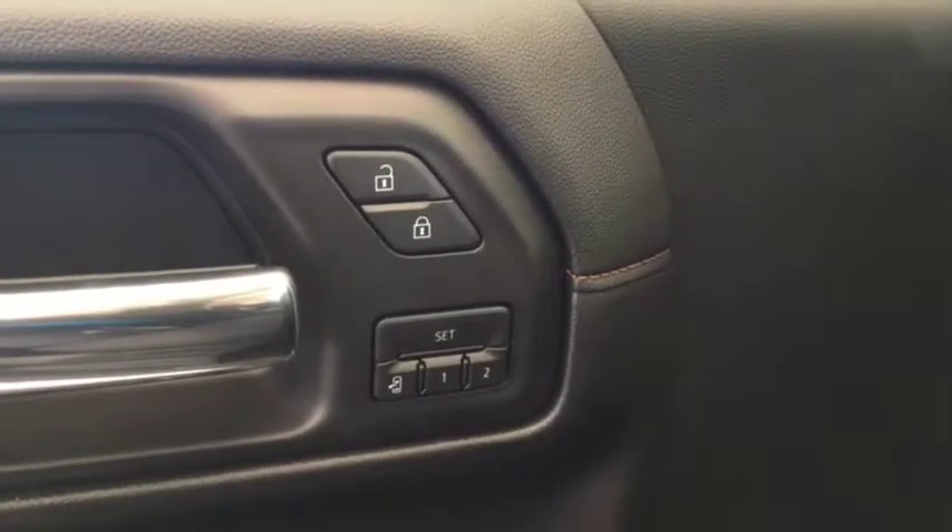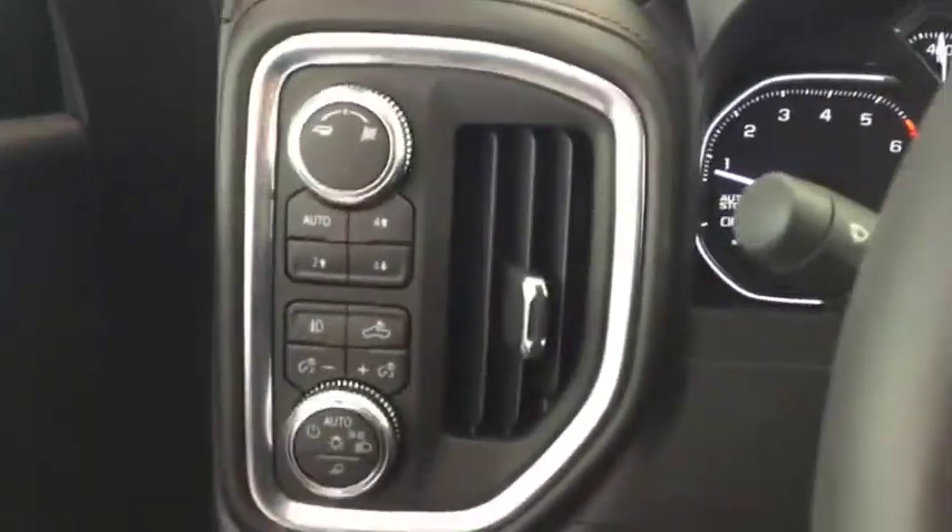Some features include power locks, power and memory front seats, power windows, power mirrors, Bose audio, automatic headlights.